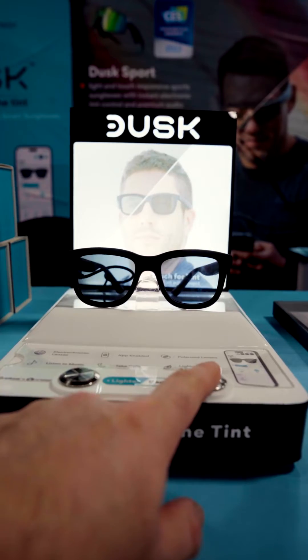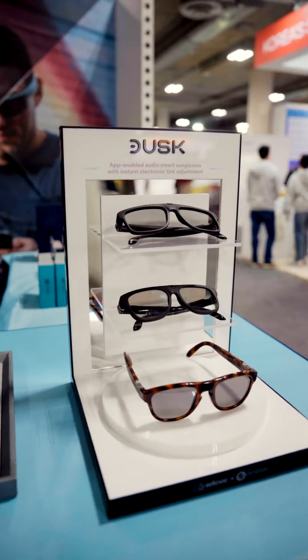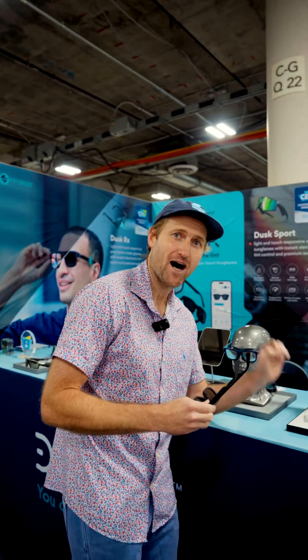One of the main pieces of feedback our tens of thousands of global Dusk wearers gave us is that they absolutely love being able to manually control the tint of the lenses instantly. However, sometimes they want to go hands-free and have the lenses automatically adapt based on the amount of sunlight. So what we've done with Dusk Rx is we've added a new feature called InstaOptic.